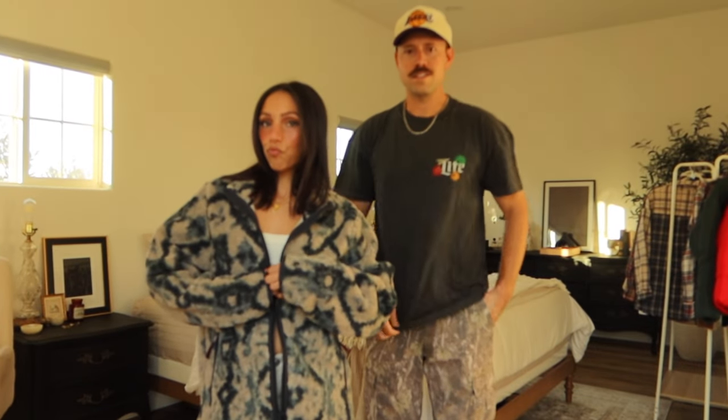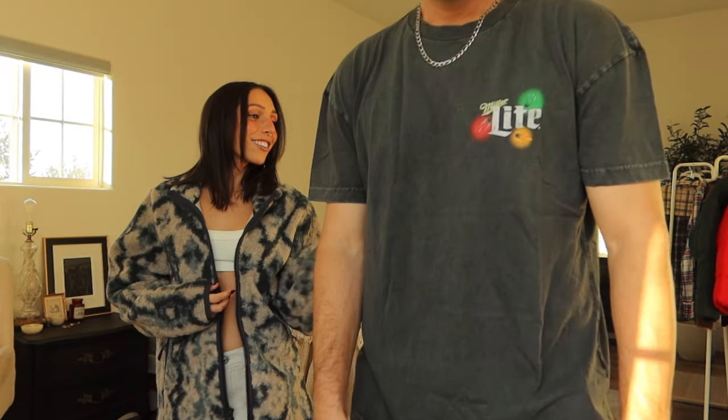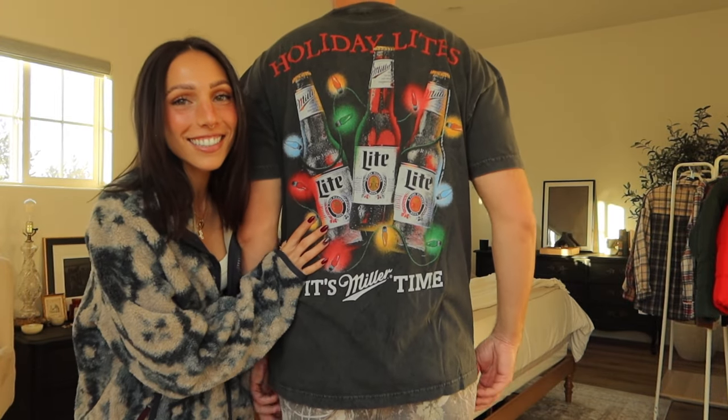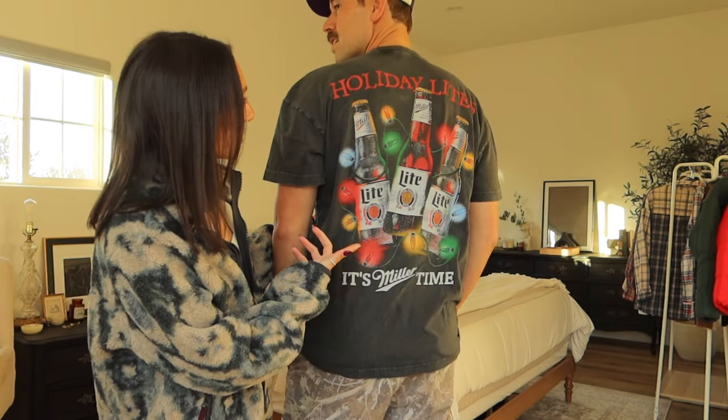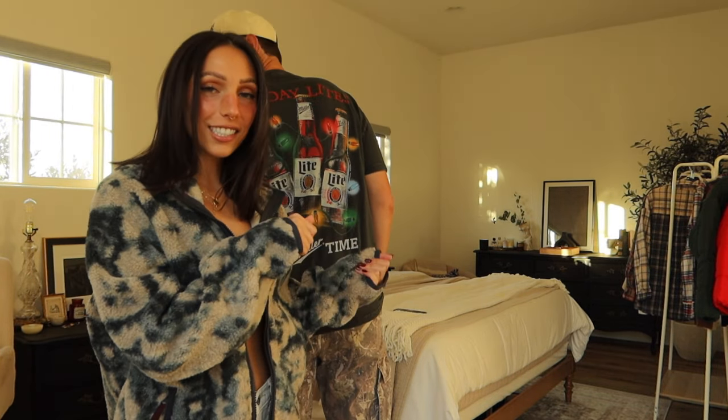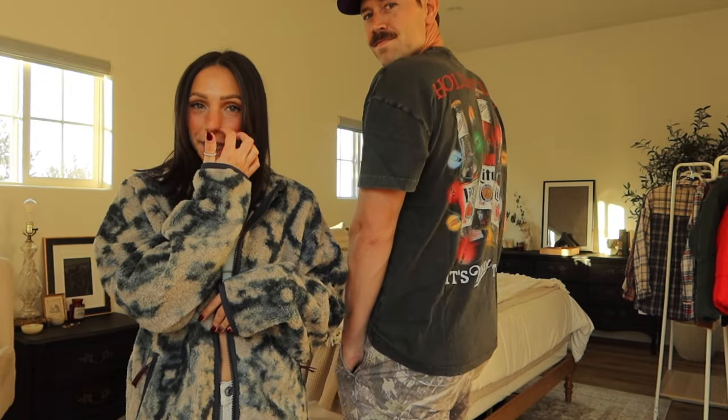I just really love all of their comfy jackets, hoodies, and crew necks — they're so nice. Here's the Miller Lite shirt — the Christmas one! I thought he would like this because he's very into holiday shirts during the holiday season. I thought this was funny — Miller Time.